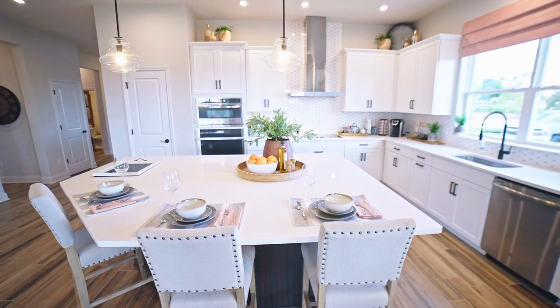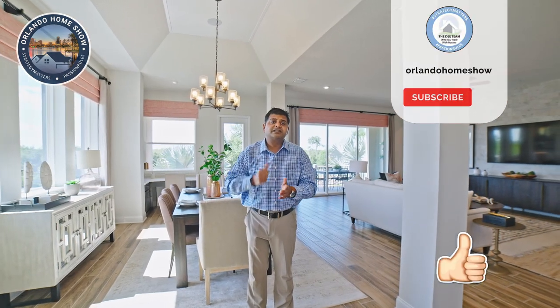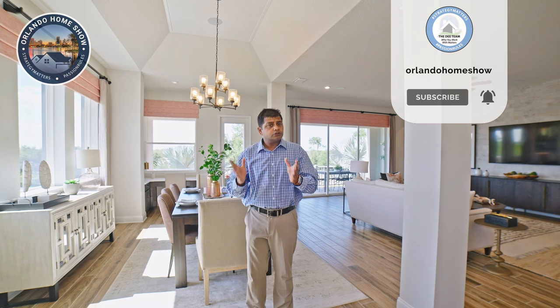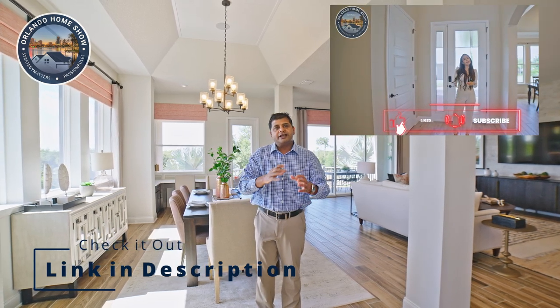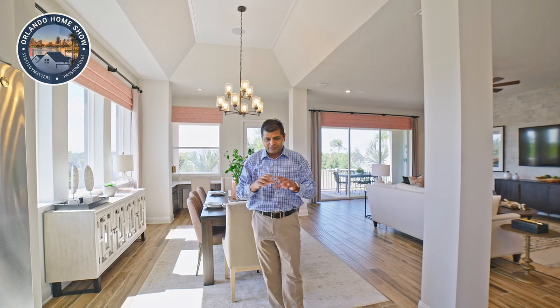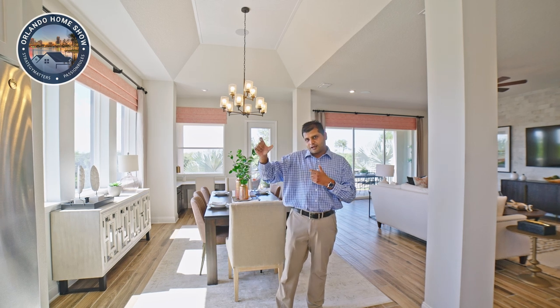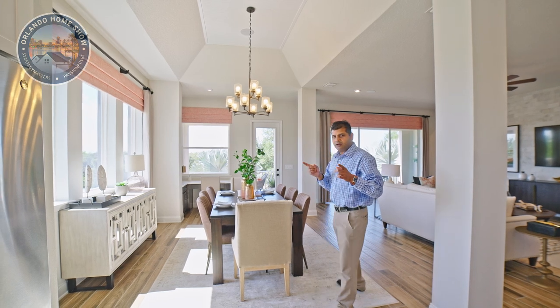If you are looking to move anywhere in Central Florida, this is a great resource — go ahead and subscribe to our channel and press that thumbs up button. We also just started a channel in Spanish called Orlando Home Show en Español. My Spanish isn't that strong, so I have an amazing Spanish-speaking agent partner running that show. Hopefully my vocabulary will grow from poquito and hasta la vista to something a little better — like bienvenidos, which I think means welcome.